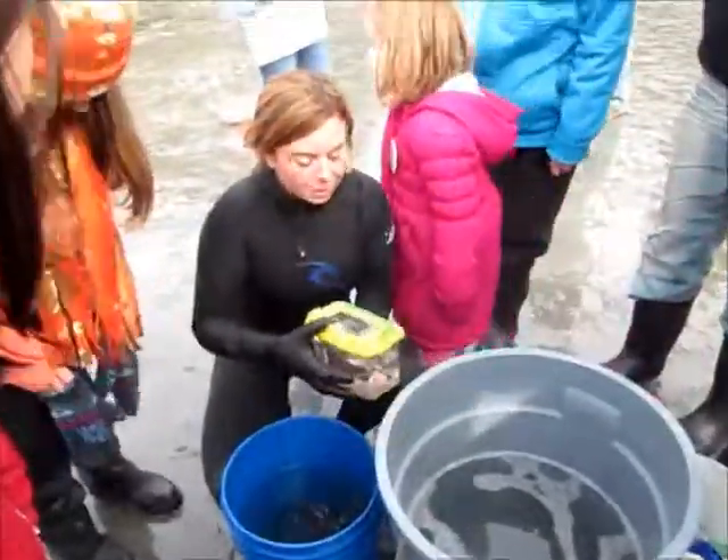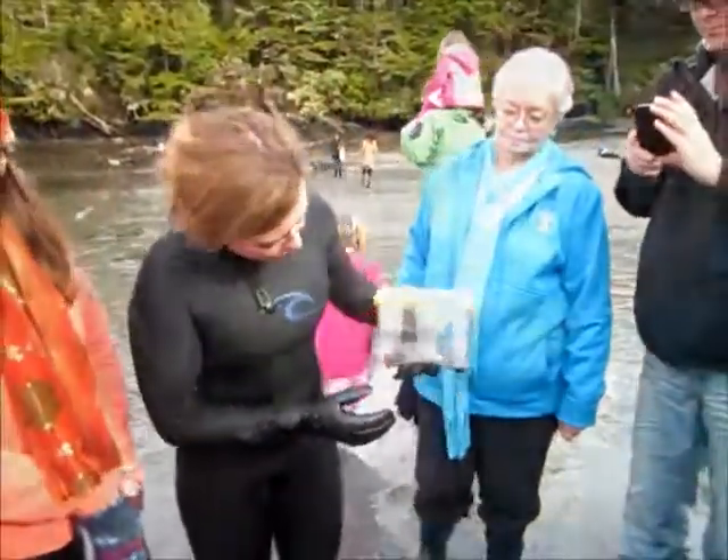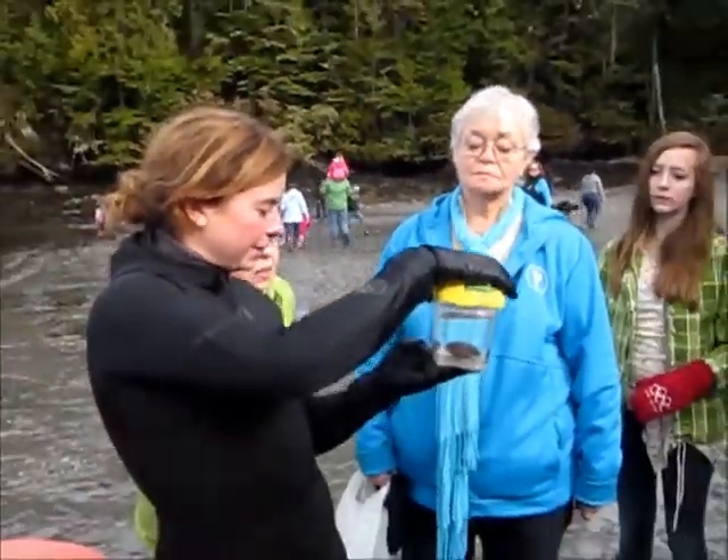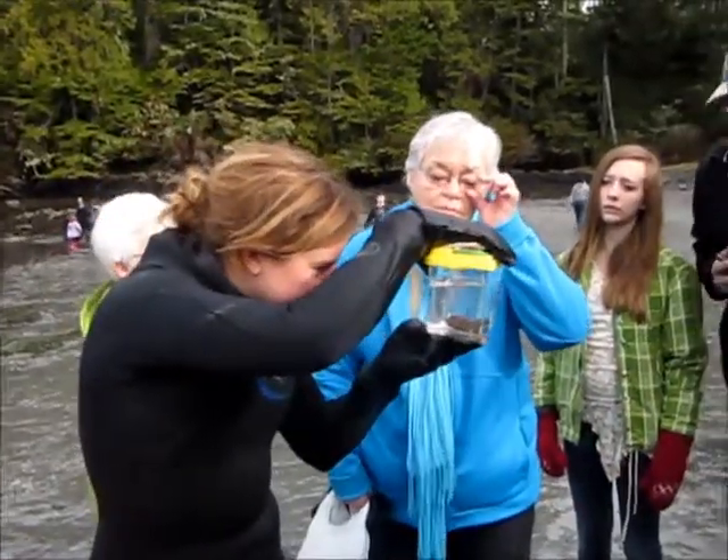This is called an abalone. These are one of the most endangered species that we have on the cruise. Really rare and really fragile. See how it's got these little pieces?